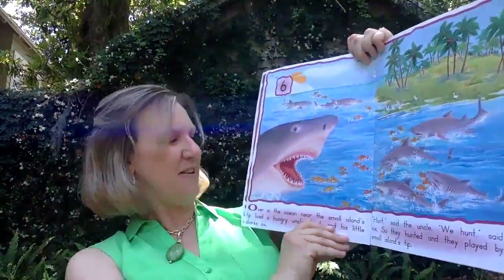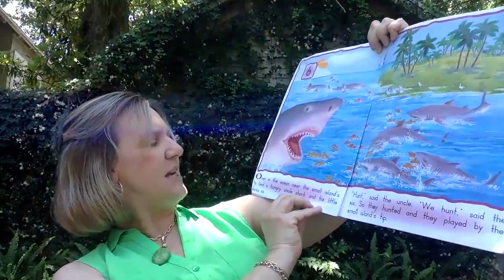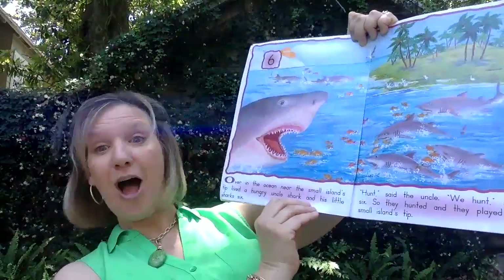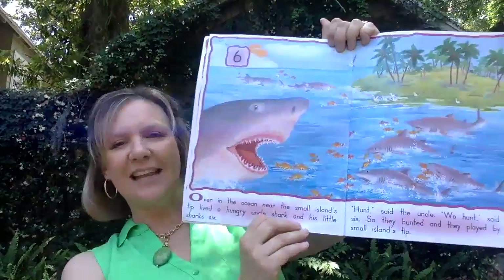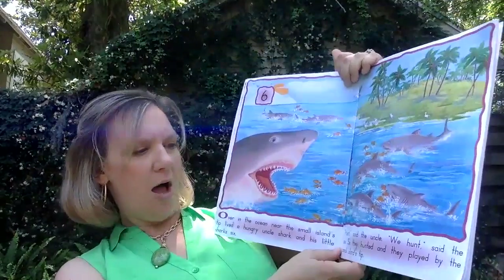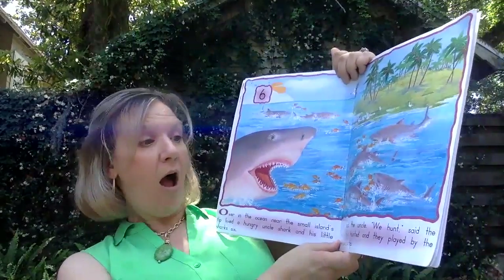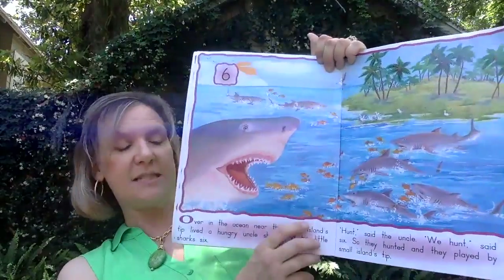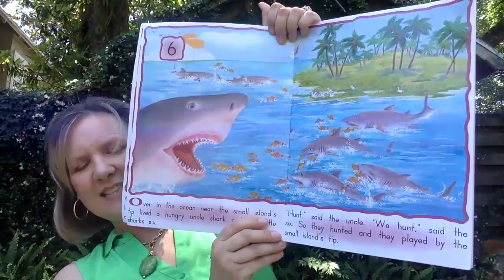A shark. Over in the ocean, near the small island's tip, lived a hungry uncle shark and his little sharks six. Hunt, said the uncle. We hunt, said the six. So they hunted and they played by the small island's tip.